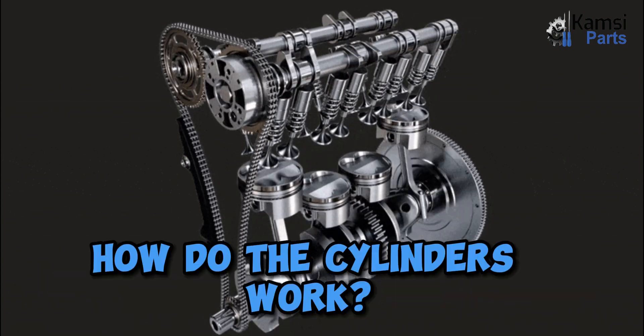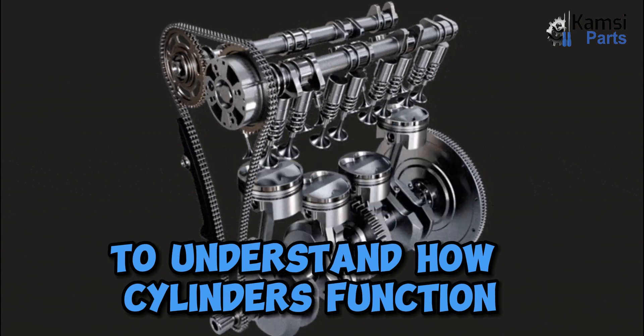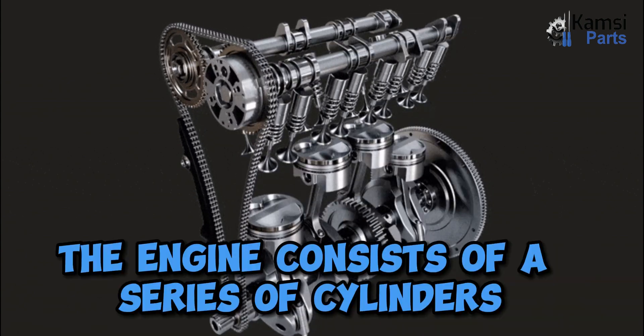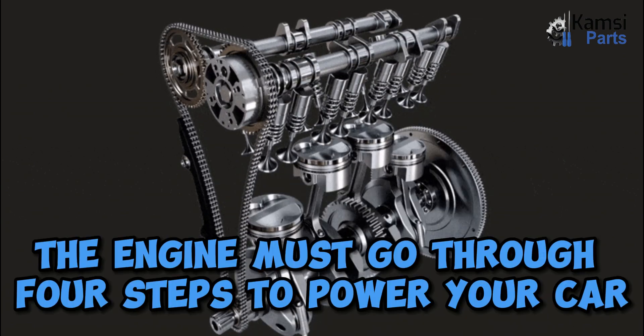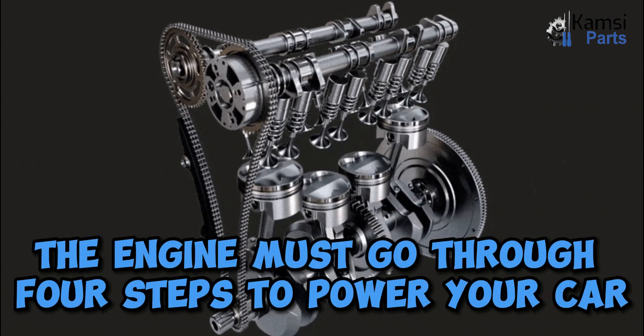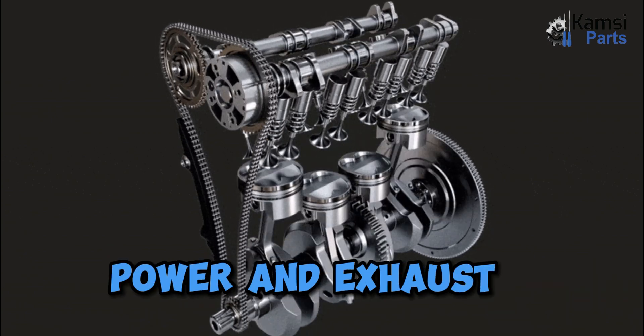How do the cylinders work? First, let's learn how an engine works to understand how cylinders function. The engine consists of a series of cylinders and a piston. The engine must go through four steps to power your car — a four-stroke process: intake, compression, power, and exhaust.